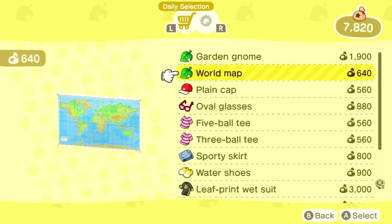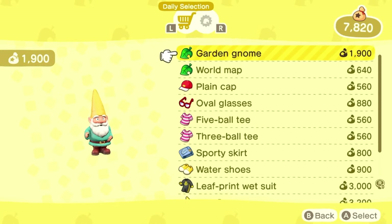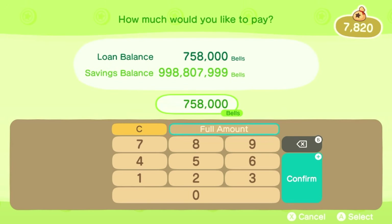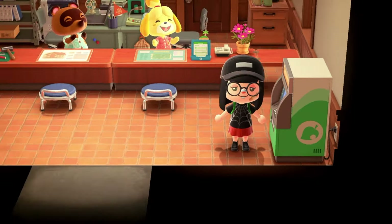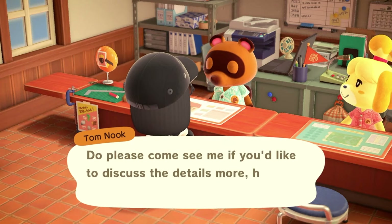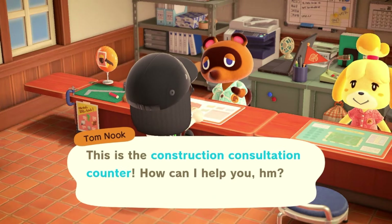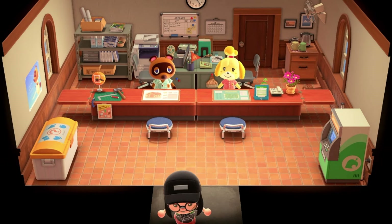Let's see what we have for Nook shopping — still nothing really that I want and no special items, so that's a bummer. We do have a loan to pay off so let's pay from savings, pay the full amount. I probably won't upgrade our storage to the max — I'll just upgrade the house to the biggest size because I don't think we'll need all that storage space. I'll stick with the purple roof because it's been working so well for us so far.